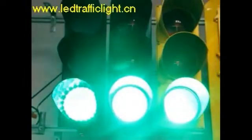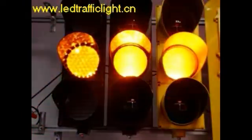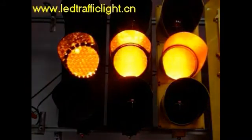Good afternoon. Excuse me, what are these products in the middle? This is a 200mm high-flux LED red-yellow-green round light.